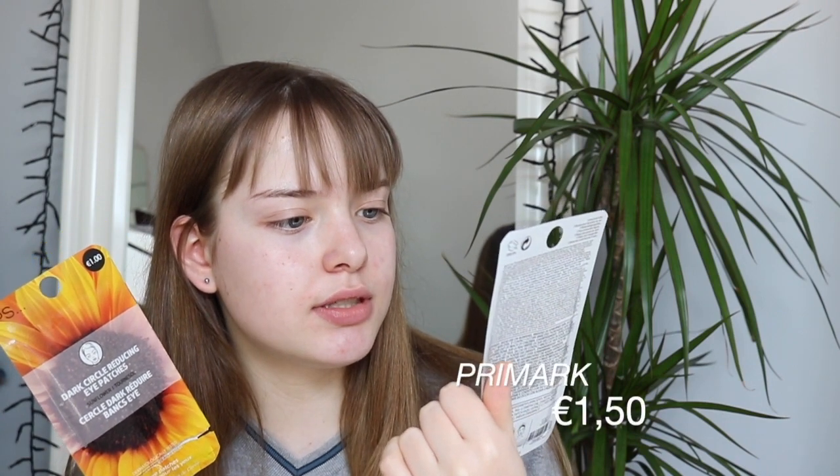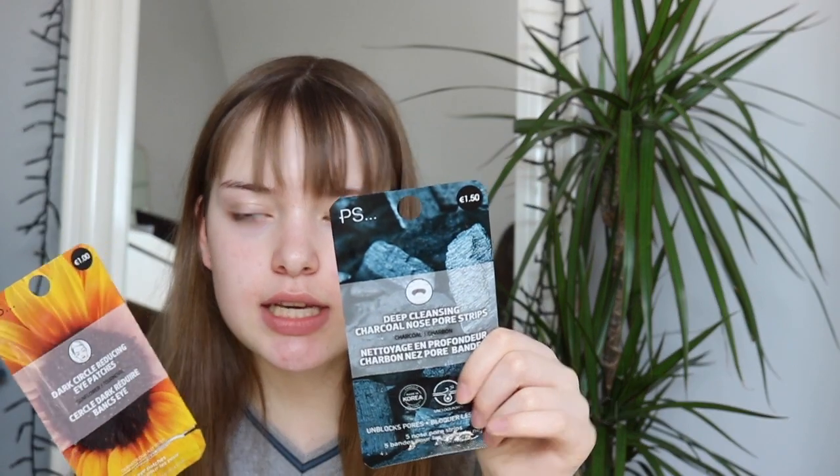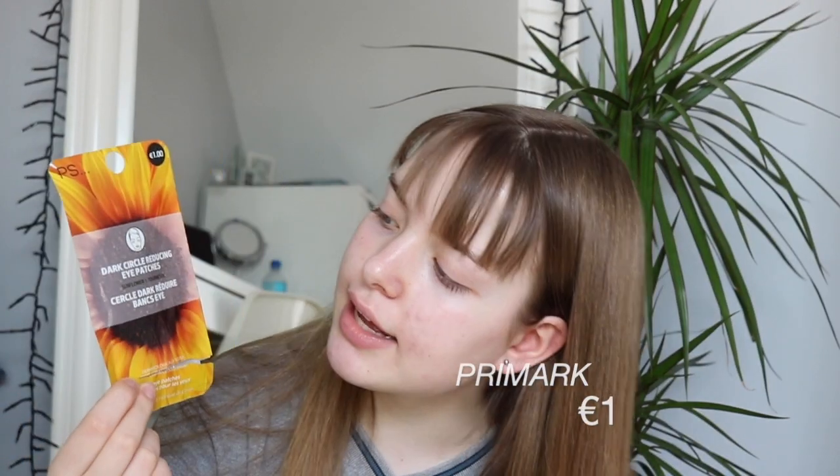I also got some other things from Primark — not travel things but like these. I already used one of these for a video, but I got these deep cleansing charcoal nose pore strips for one euro fifty, and then for one euro I got these dark circle reducing eye patches. These eye patches are really nice. I haven't used these ones but I'm happy with them.